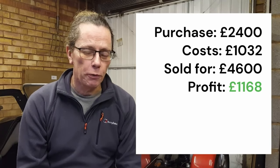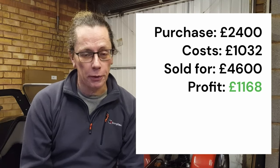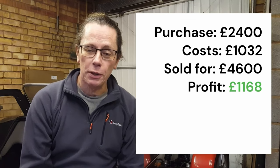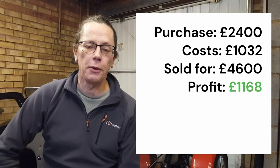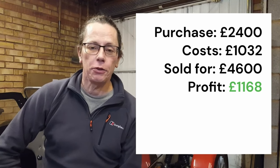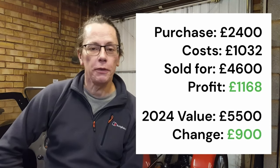How did the numbers work out? Mike paid £2,400 for it, costs were £1,032, giving a total of £3,432. When they came to sell it, they sold it for £4,600, leaving them with a profit of £1,168. Fast-forwarding to 2024 on value, using Practical Classics magazine Condition 1 as a benchmark, it's just £5,500. So compared to the £4,600 they sold it for, it's only gone up £900 over about 15 years. But let's be honest, the Spitfire was a fairly mature classic at the time of the original programme.